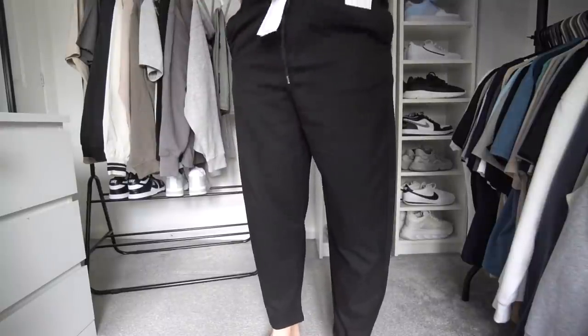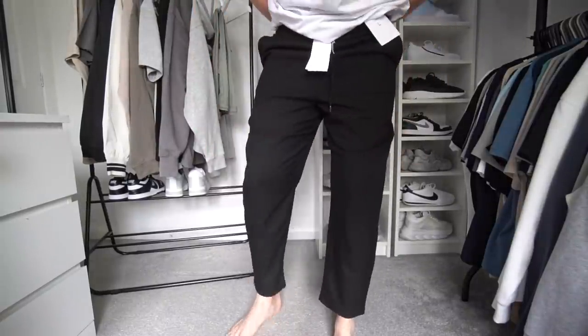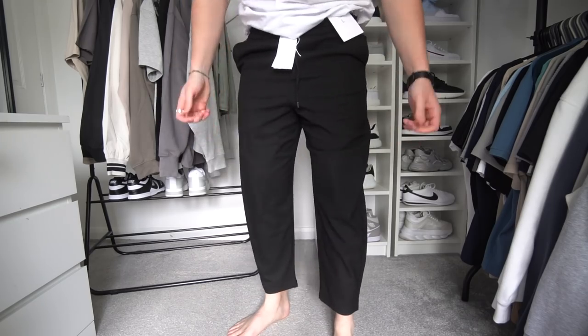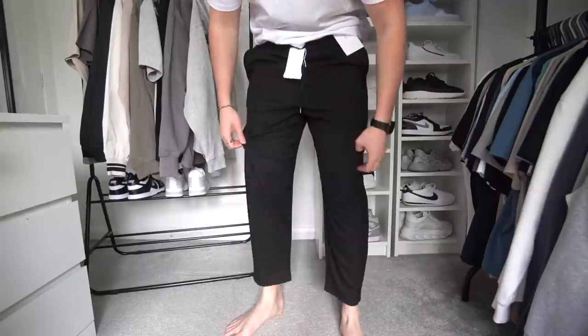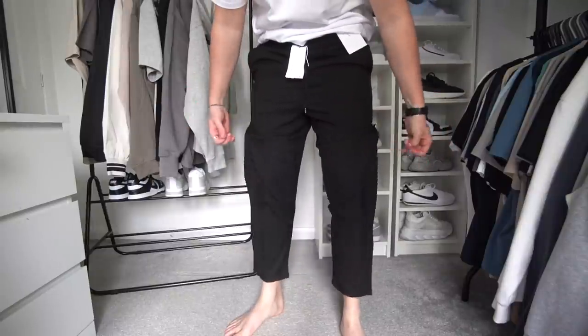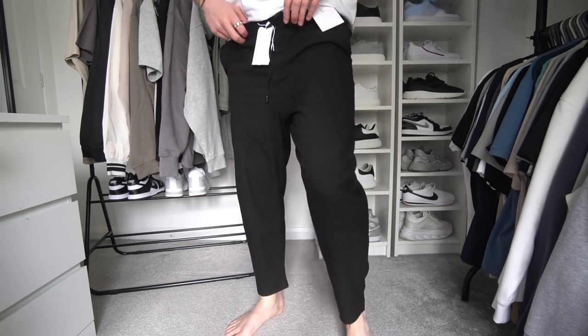I was going to show you these Bershka trousers as well but I just put them on and they're so bad — sorry for the bare feet. They're supposed to be a nice trouser but they look like clown pants and the crotch is way too dropped. Getting these off rapidly!